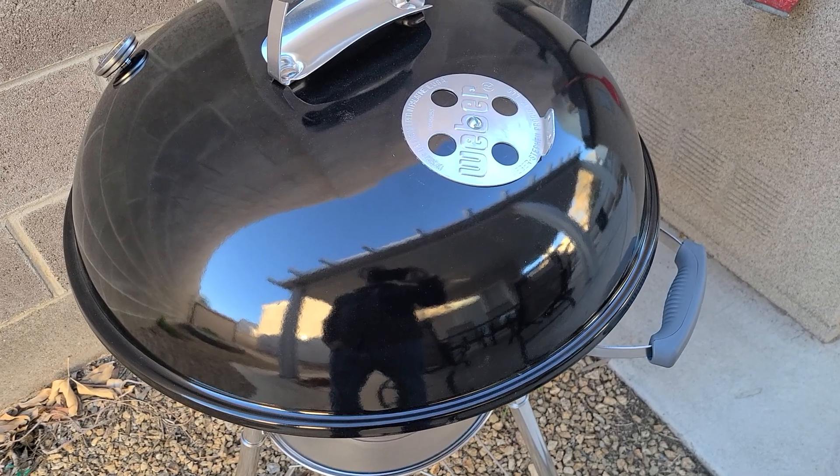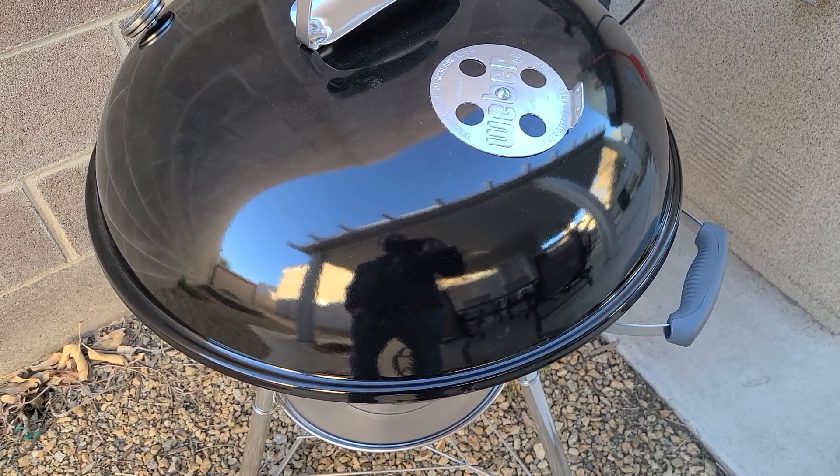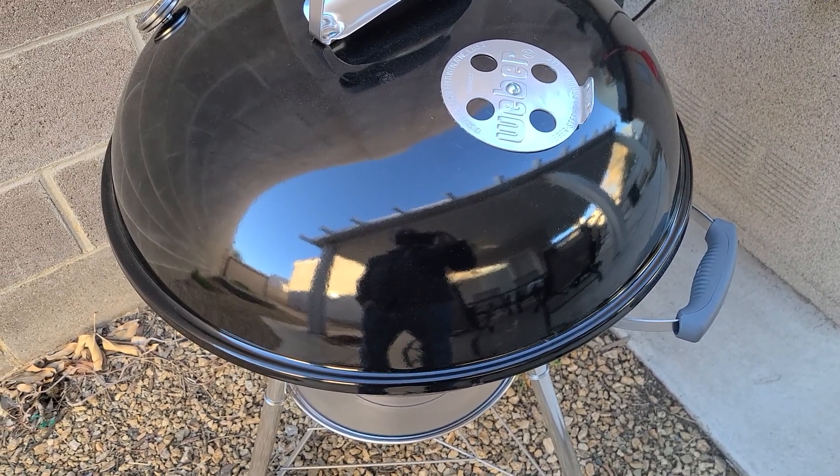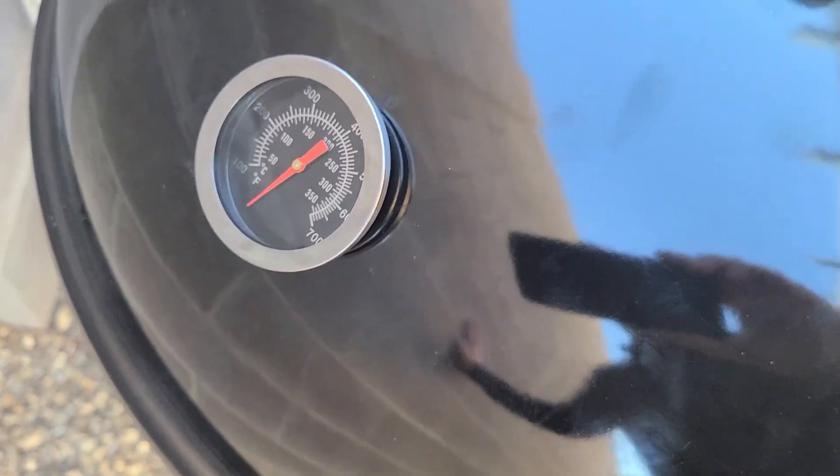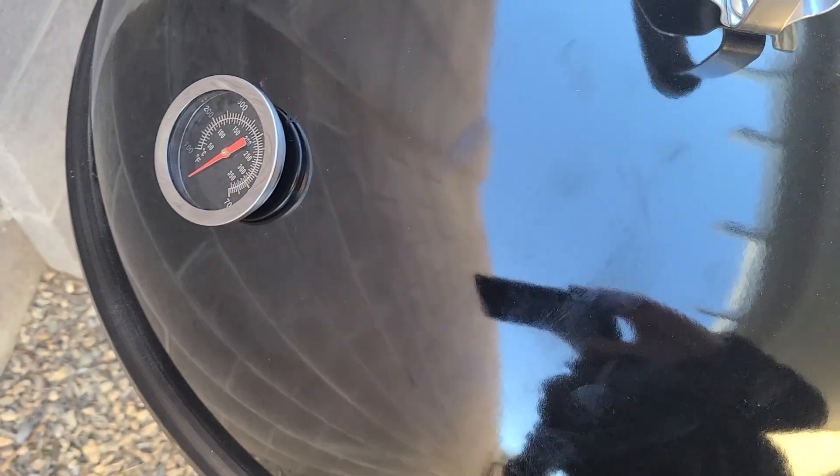Then I went on Amazon and I typed accessories for my Weber grill. So the first thing I got was a temperature gauge because you need one of those. It was a pretty easy install.